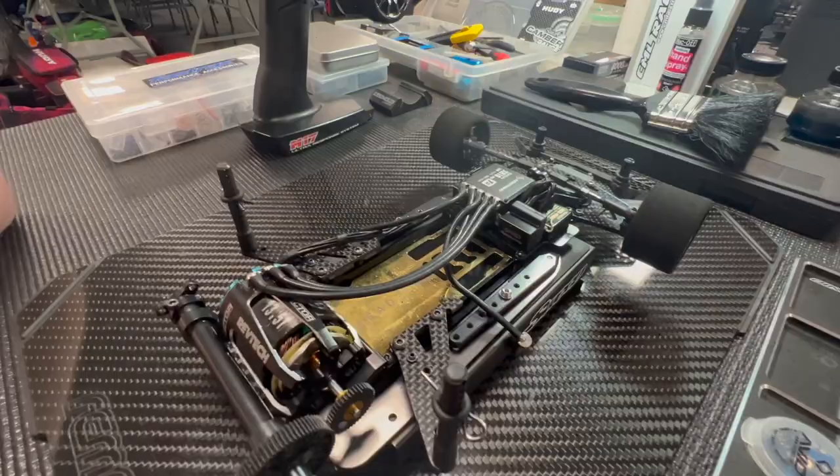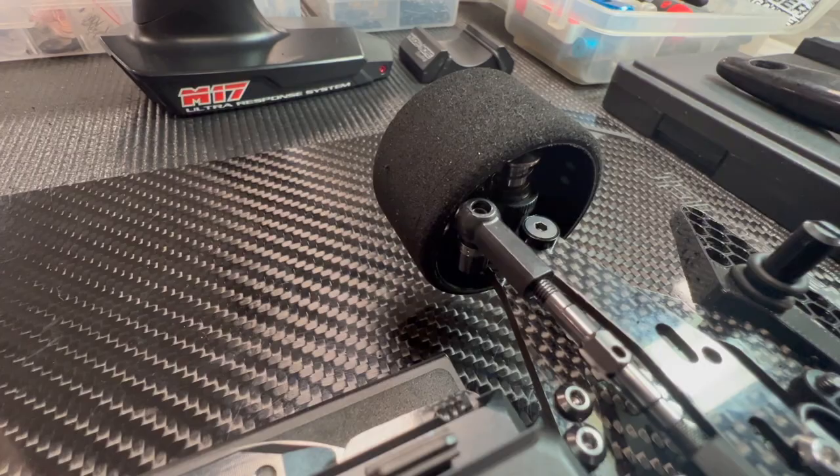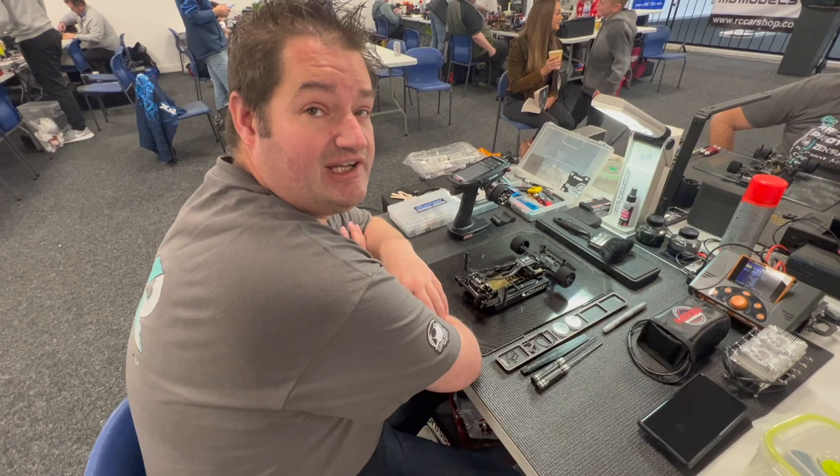15k is generally what everyone's running. On soft front springs: the C0.9 front springs — in very high traction conditions we typically run the C1.1 front springs, but in really high traction we found the 0.9 front springs just take a little bit of that snatchiness away from the front end of the car.